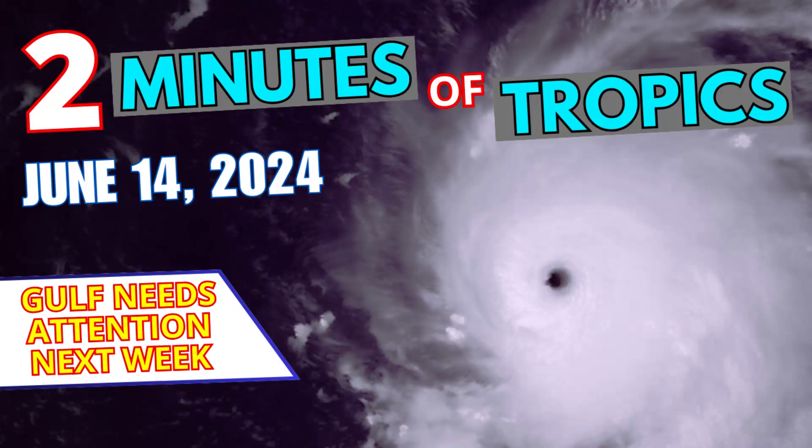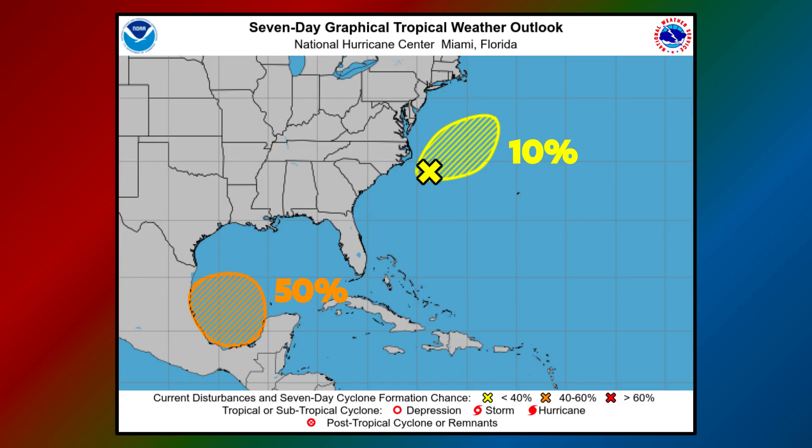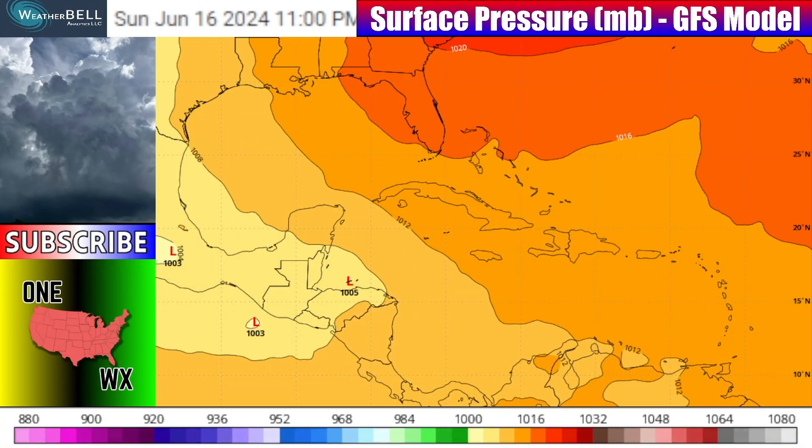What we're also watching every video this year is the tropics, especially during hurricane season from June to November. The Gulf needs attention next week, and that's what we're covering in this edition of Two Minutes of Tropics for June 14, 2024. The latest graphical outlook from the National Hurricane Center as of mid-afternoon Friday, June 14th — we've got a yellow area off the east coast of the United States with a 10% chance of development. Don't expect anything out of that. What we're a little more concerned about is what's in the Bay of Campeche right off the Yucatan Peninsula of Mexico, heading into the southwestern Gulf, with a 50% chance of development.